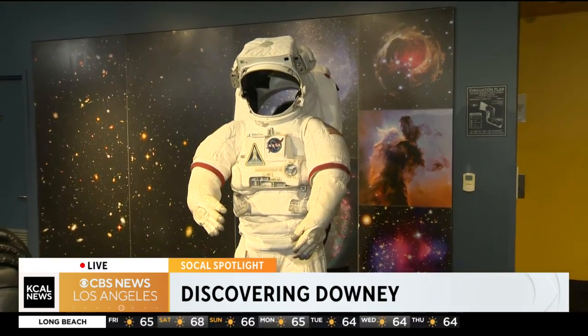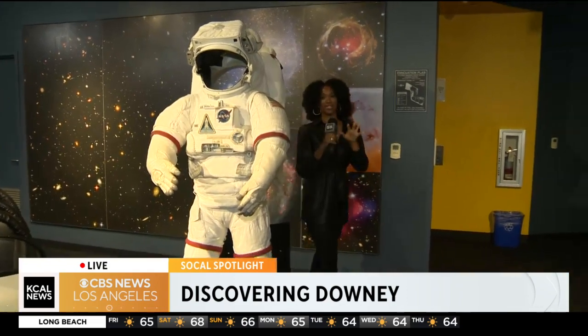We are at the Columbia Memorial Space Center in Downey. If you love space or are interested in space — which I think we all are — this is a place you have to visit. Downey has a very special connection to our country's space race. Ben Dicco is the president of the Space Center. The Columbia Memorial Space Center is on the site where NASA built all the Apollo capsules that went to the moon and all the space shuttles. This was the manufacturing facility for most of the space travel that we've done in the past 50, 60 years.